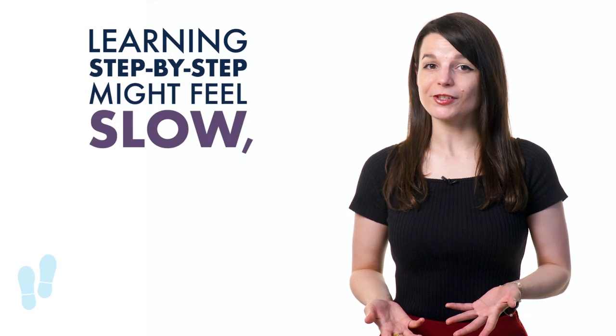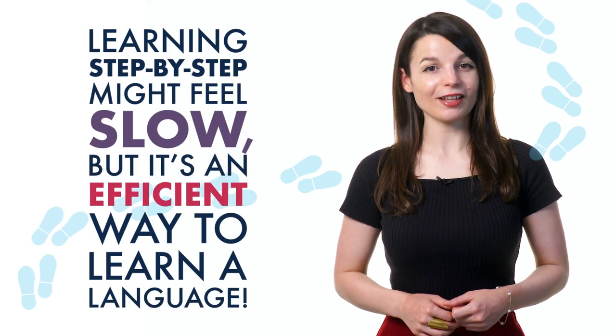Learning step-by-step might feel slow, but it's an efficient way to learn a language. With patience, motivation, and good resources, you'll master the language.